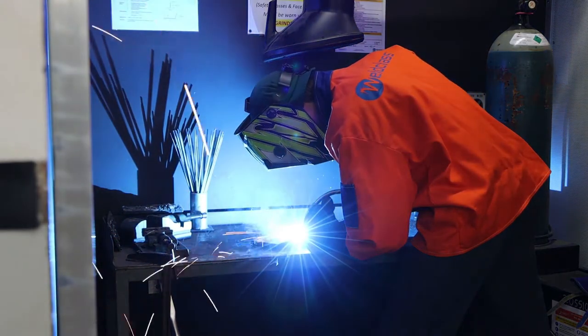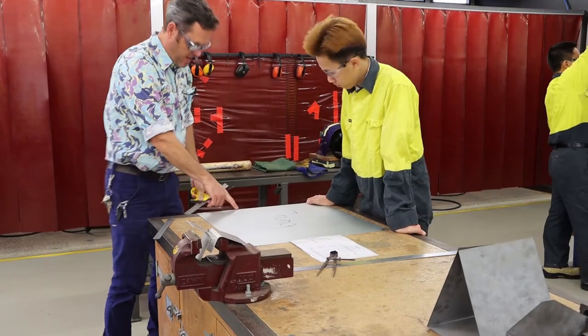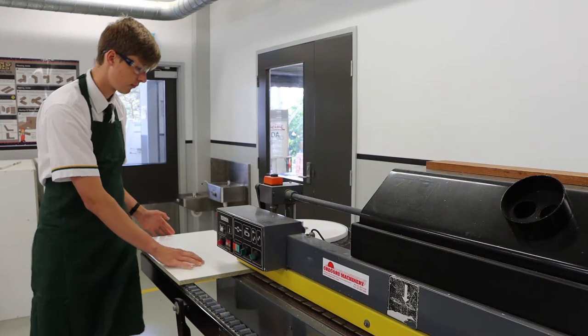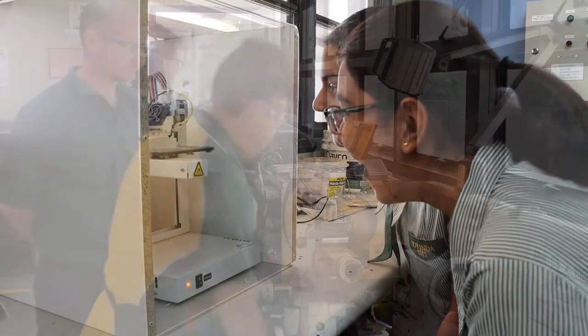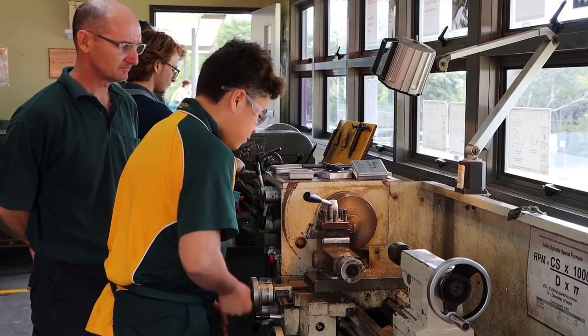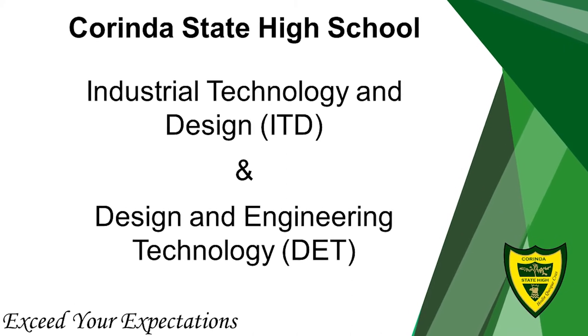Industrial Technology and Design is all about developing industry skills that you can use in future careers, such as practical, hands-on, work-ready skills. We welcome both girls and boys to our program. Year 7 and 8 is full of exciting projects to design and create. We offer two subjects in Year 7 and 8: ITD and DET.